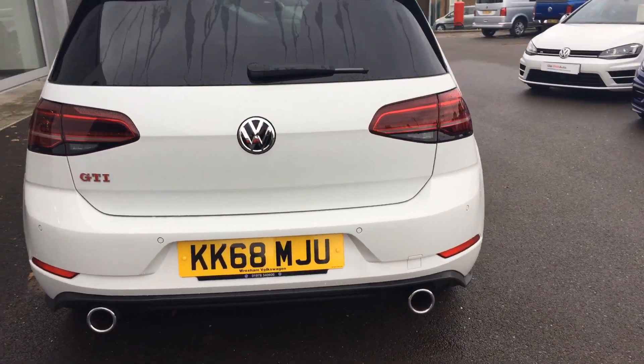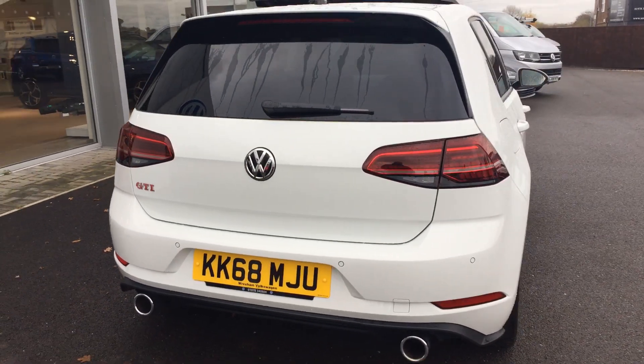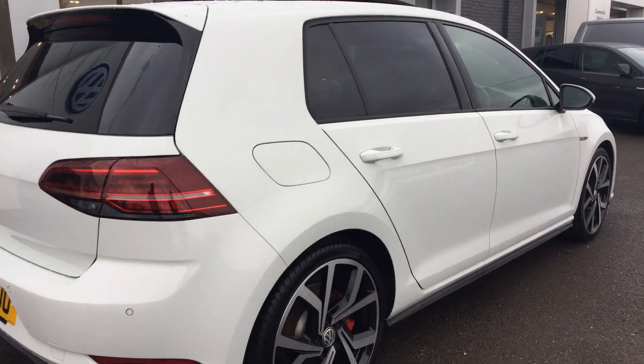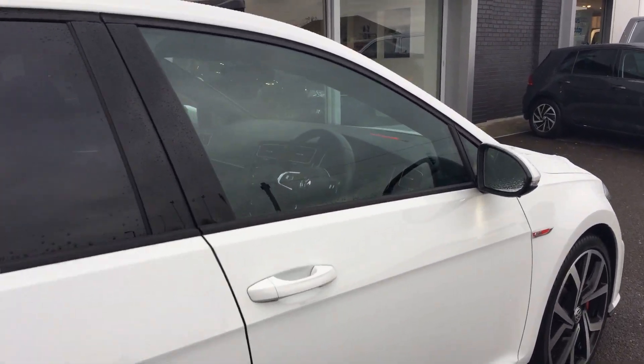As with all the 7.5s, you get the sweeping indicators at the back, like so. The alloys are good with plenty of tread on the tyres.